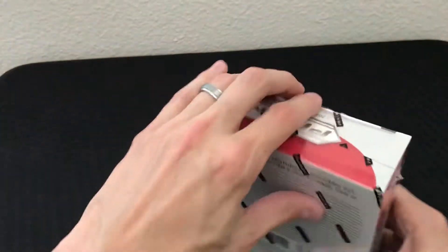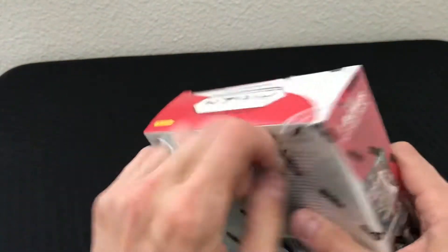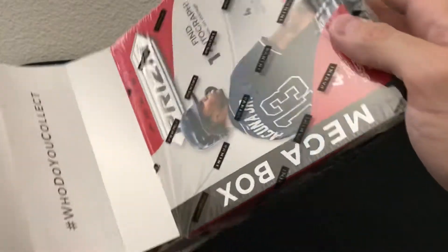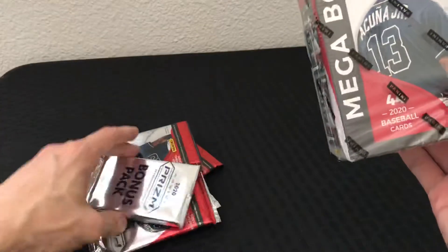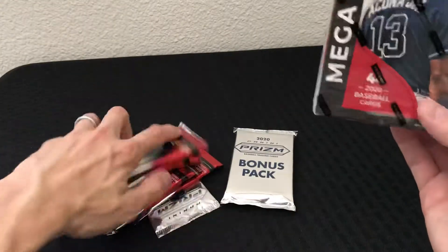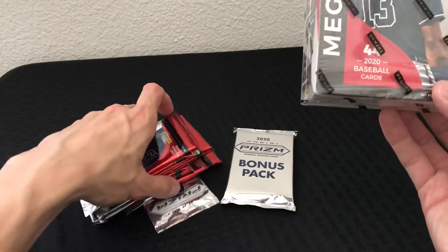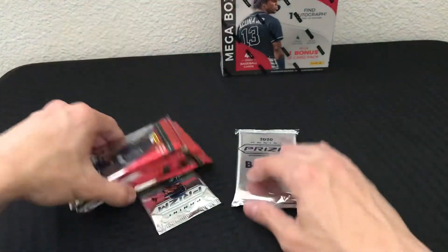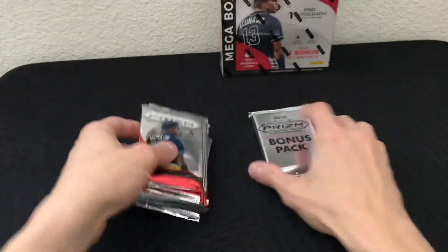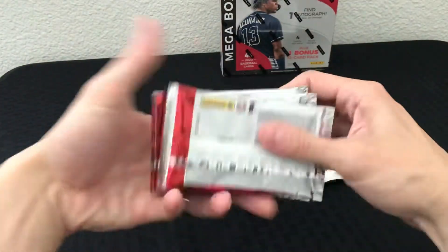I have Panini Prism baseball, and exclusively outside of Chronicles baseball this is pretty new. I believe these are going to be the first Panini Prism baseball mega boxes you can find this year. It says find one autograph per box on average, so let's see if we get our autograph. We also get a bonus 12-card pack, which is much thicker than the regular four-card packs.